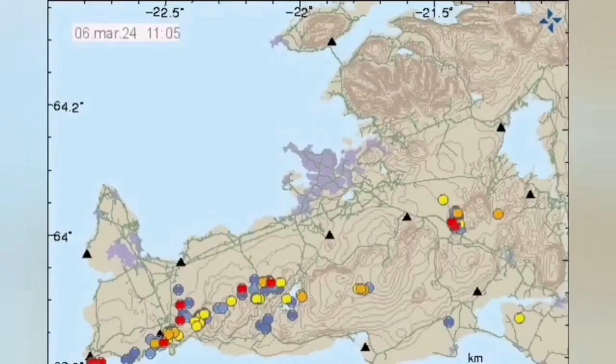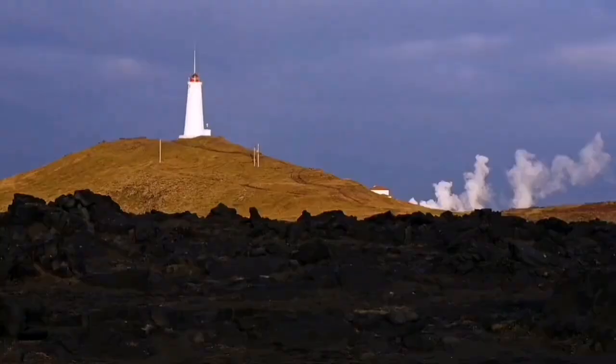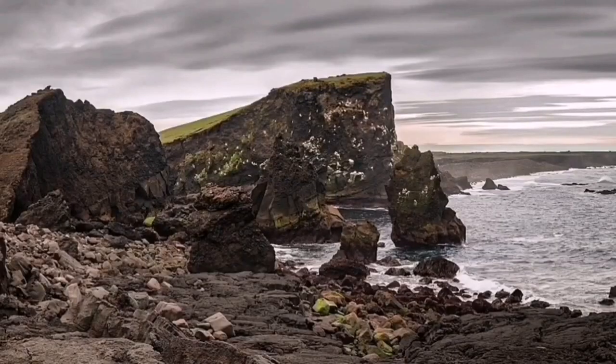We are lucky that the Reykjanes Peninsula is oriented longitudinally — that makes it very easy, structurally, to see how the earthquakes are transferred. It has geothermal activity there; we have a geothermal power plant there. Past eruptions have also happened there, and like many parts of Iceland, it is created by these activities.